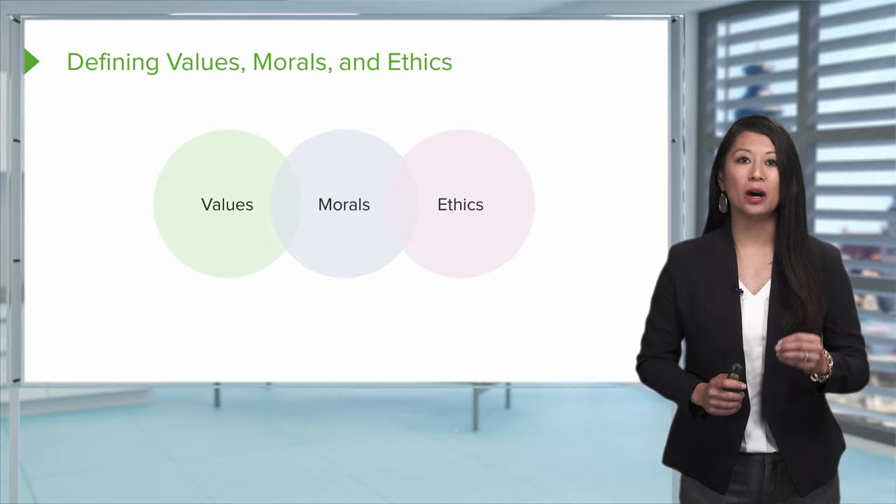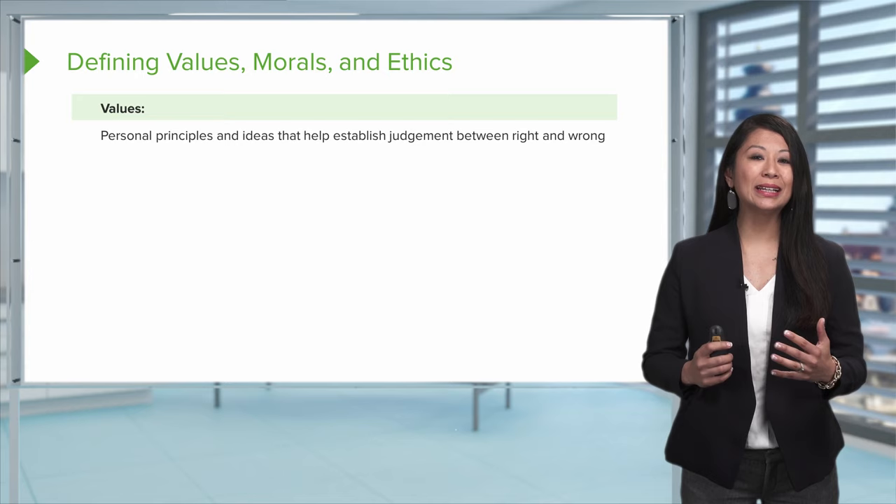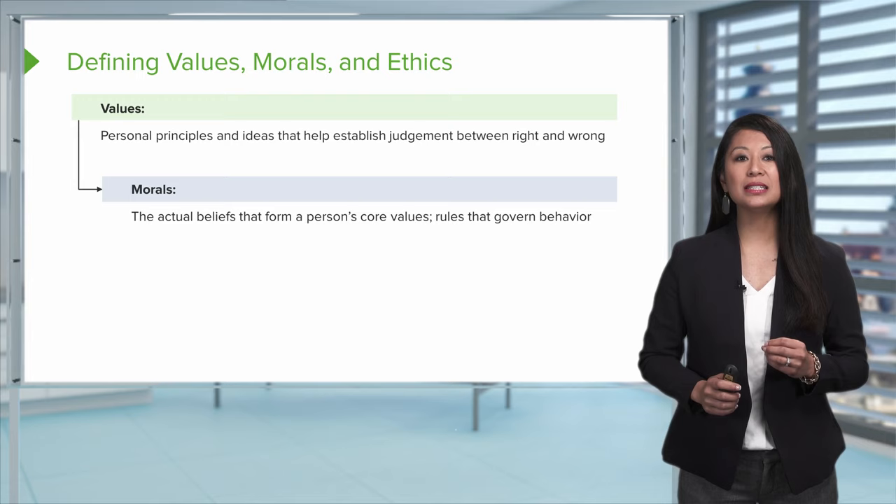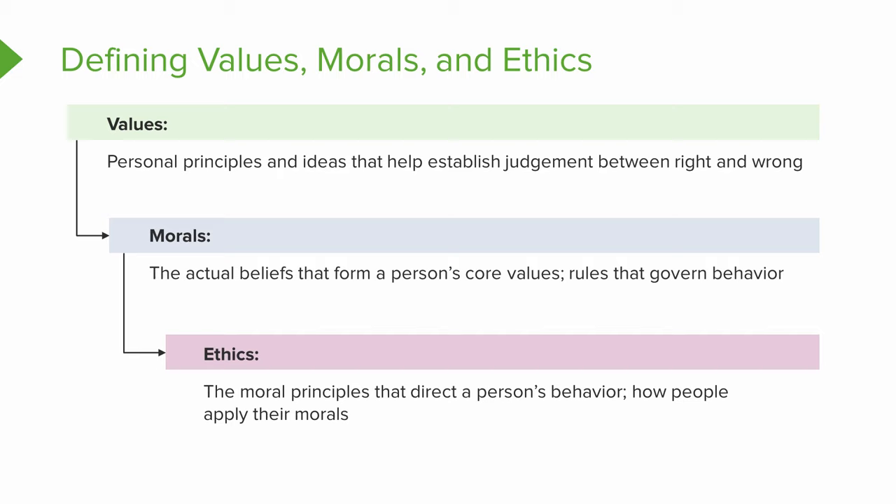When we talk about values, we define that as our own personal principles and ideas that really help us decide what's right and what's wrong. This is different from morals, where our actual beliefs are formed out of our core values, and this context helps drive the rules that govern our behavior. Lastly, ethics are those moral principles that help direct our behavior and how we apply our morals.